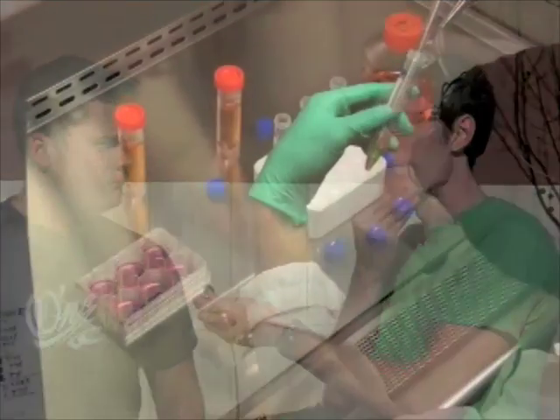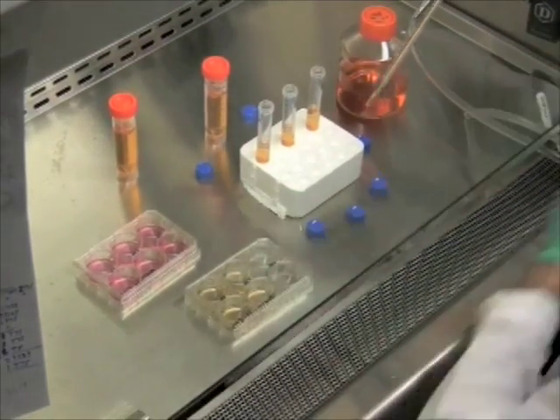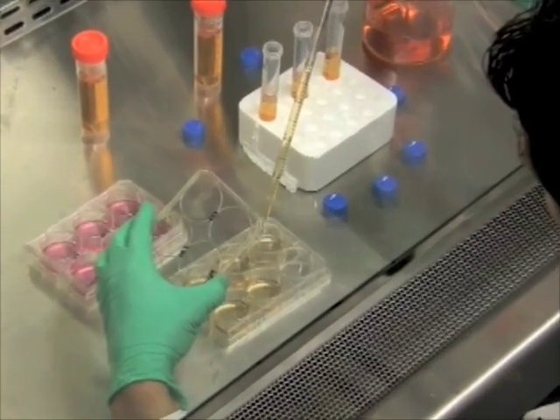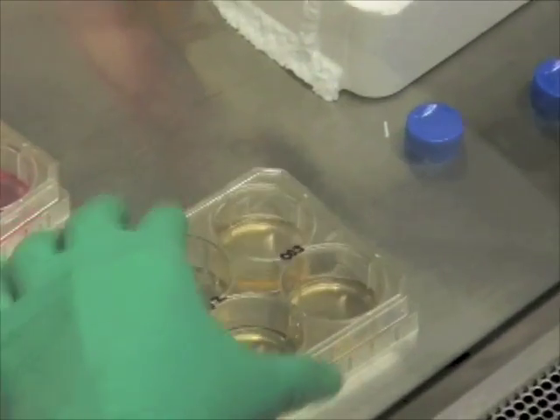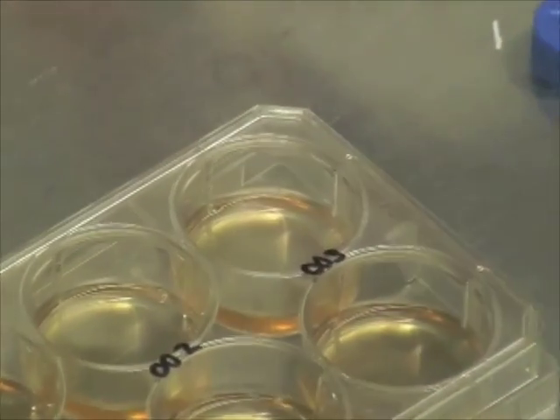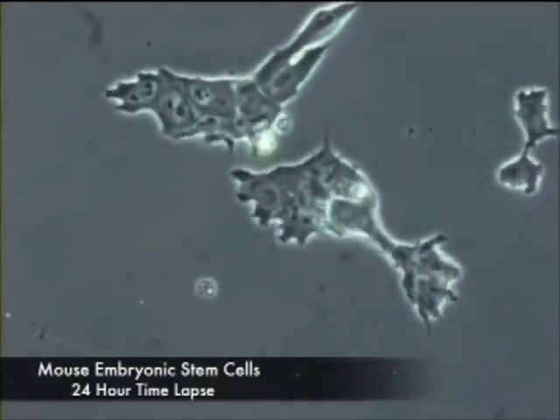What is a stem cell? The term stem cell is really quite broad, and there are many different types of stem cells. The type of stem cell that has received the most attention in recent years is the embryonic stem cell. Embryonic stem cells were first discovered and isolated in mice, and it took scientists another 17 years to identify similar cells in humans.